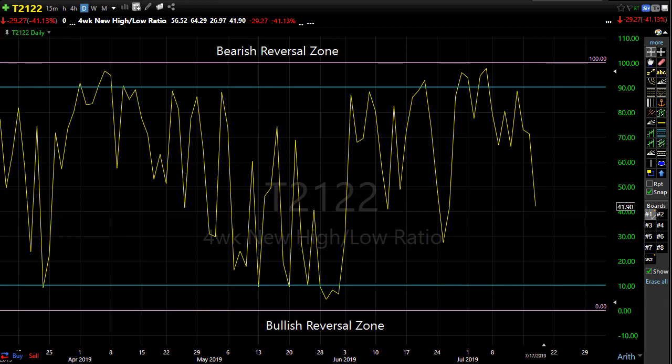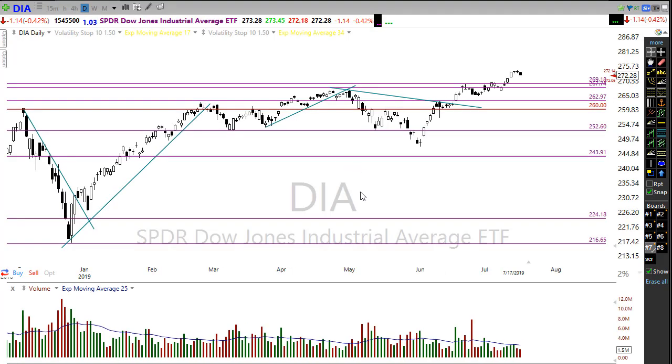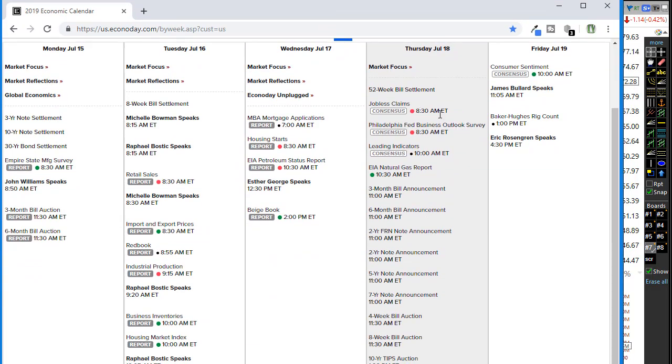Let's take a look at our economic calendar. Today has a couple of things that will have something to say about how the market opens. We have jobless claims first at 8:30 AM and then the Philly Fed Business Outlook Survey, which will be important to the market this morning and does have the ability to move the market around. Our current futures could get better or worse depending on how these reports come out.